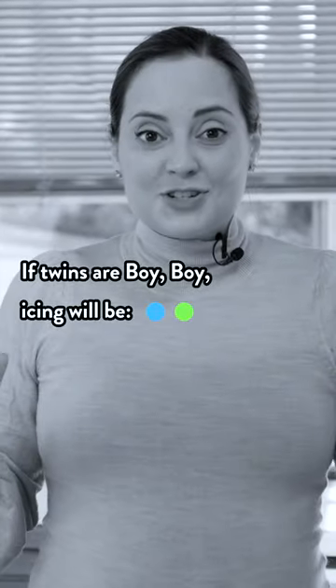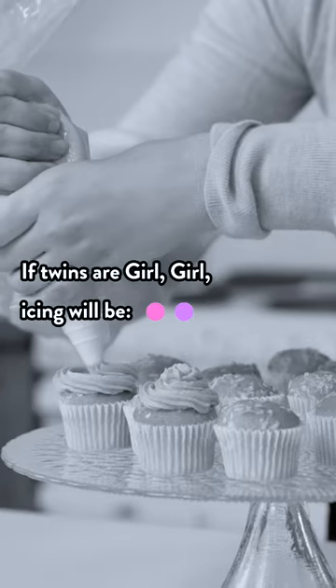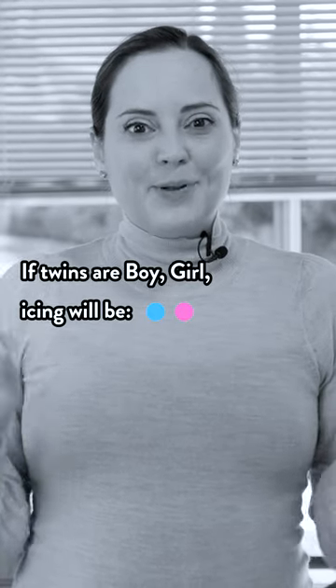If it's a boy I'm just gonna be using traditional colours, so if it's boy-boy it will be blue and green. If it's a girl-girl it will be pink and purple, and if it's a boy and a girl it will be blue and pink.